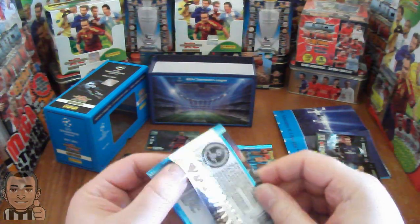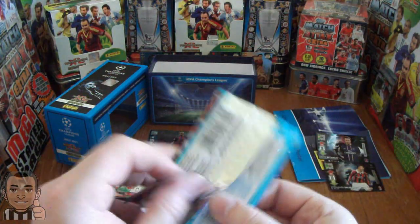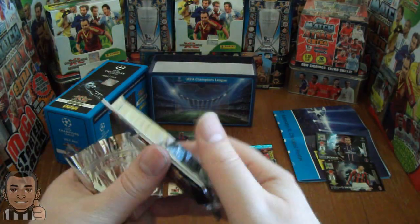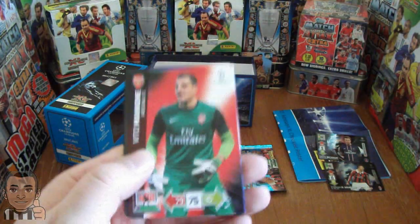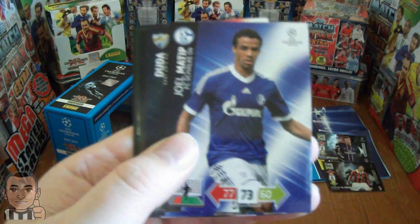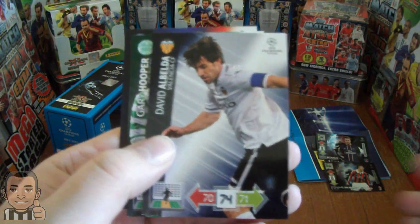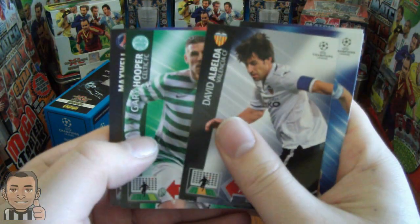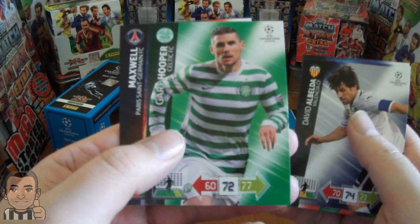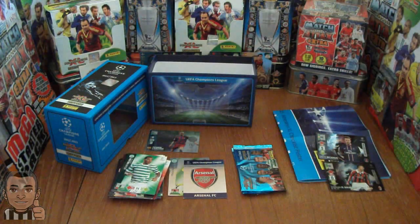So, three more packs to open. A base pack, as you can see. If you've got a power card, it'll face back-to-back with the base cards. Manoni, the young Italian keeper from Arsenal. Joel Matip, Schalke. Dudu of Malaga. David Albalda, the seasoned campaigner from Valencia. Gary Hooper of Celtic. Roger Maxwell of Paris Saint-Germain.